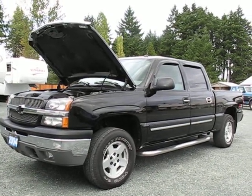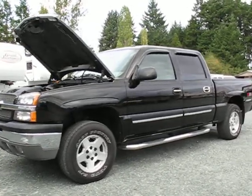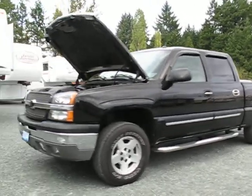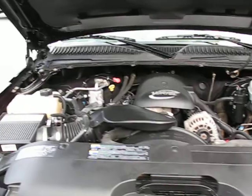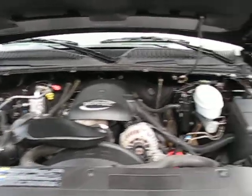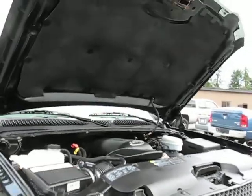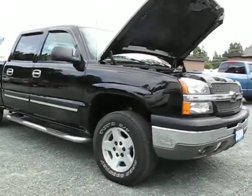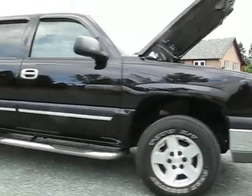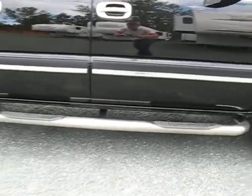2004 Chevrolet Silverado crew cab short box four-wheel drive with a Vortec 5.3 liter V8 engine, 17-inch alloy wheels, and stainless steel step bars.